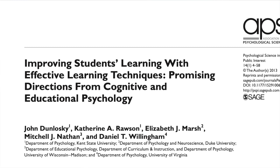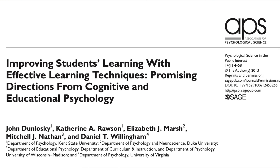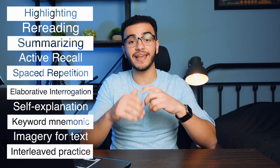In this video, I want to give you guys a quick breakdown on a very widely researched publication that gives compelling research on what are the two top ways that students should learn. In this article, they break down the top 10 most widely known study techniques between students — from highlighting, rereading, summarizing, active recall, spaced repetition, elaborative integration, and the like.